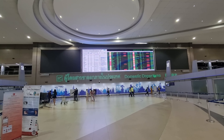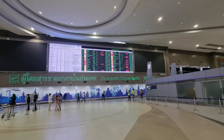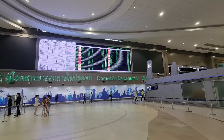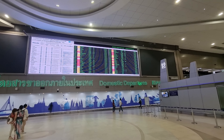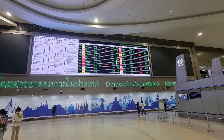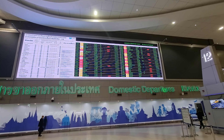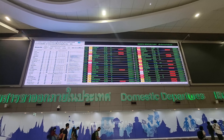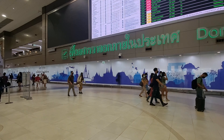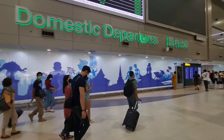So we just arrived here at Don Muang airport and we're just gonna go straight to the departure area. I see quite a lot of domestic flights are cancelled. I hope ours is not one of them. Okay, Chiang Mai is on the board so we're good to go.